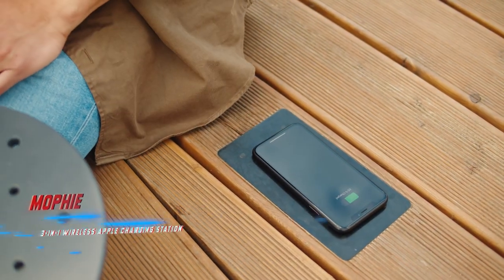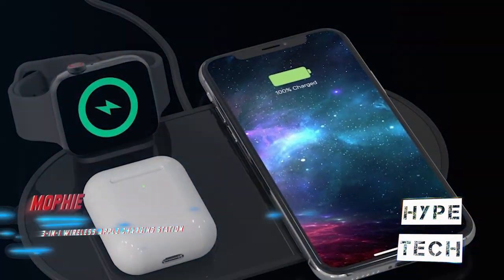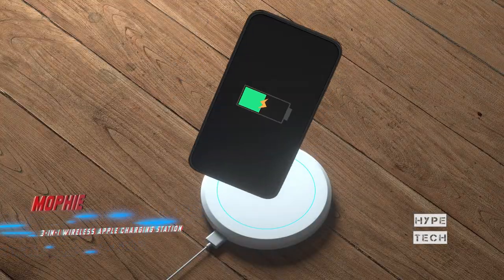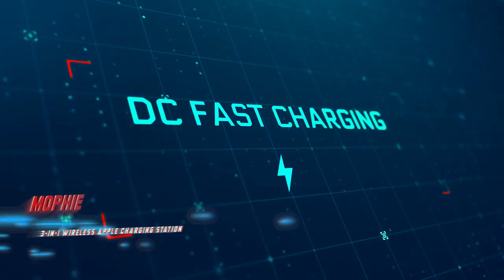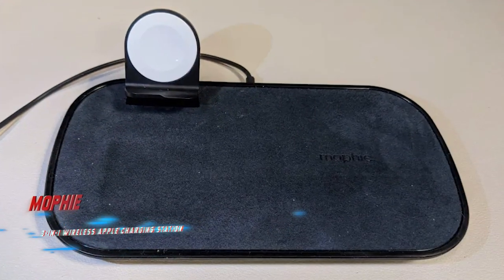The Mophie 3-in-1 charges at a slightly slower 7.5-watt maximum speed. The charging pad's glass-like surface is super shiny, so it's more susceptible to fingerprints. Regardless, the charging stand is easy to use and reliable, and it allows you to charge your smartphone in both landscape and portrait mode. The Mophie is available in black or white finishes.